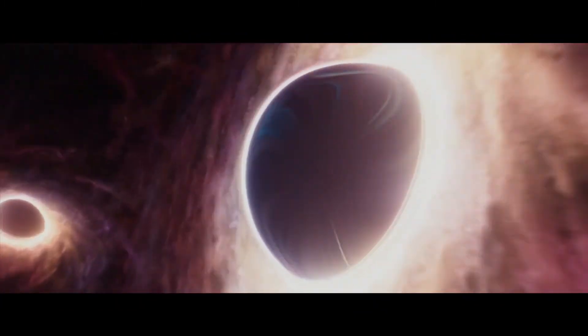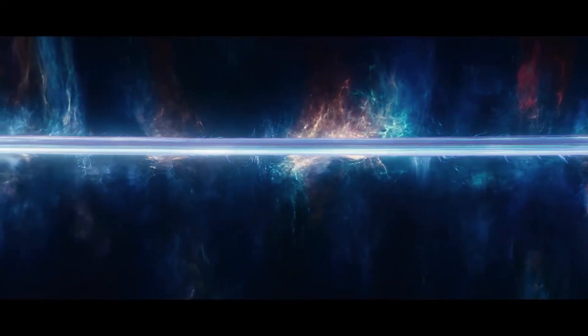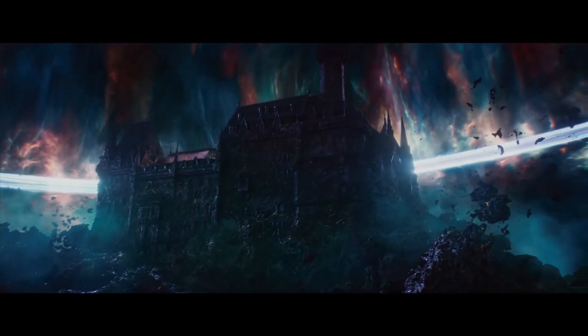Based on that, our team of digital artists started to create space geography — the structures, the material that we travel through, the black holes — and place them all out into a sequence that's then approved by the director and editors. Once approved, we work on refining it and making it look believable and realistic, creating gaseous space elements, believable planets, and the timeline itself — the sacred timeline — which all kind of ends at the Citadel, where He Who Remains resides.